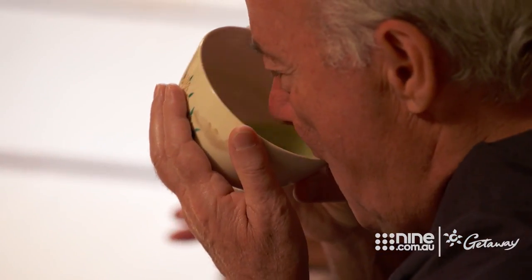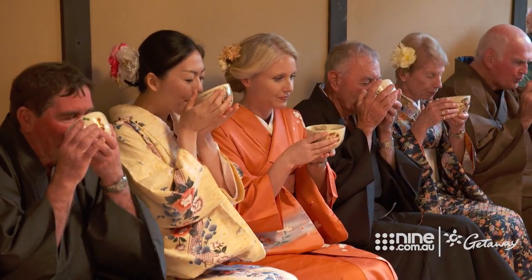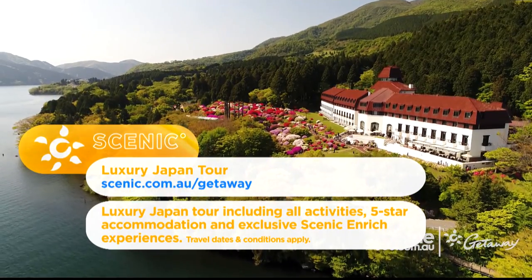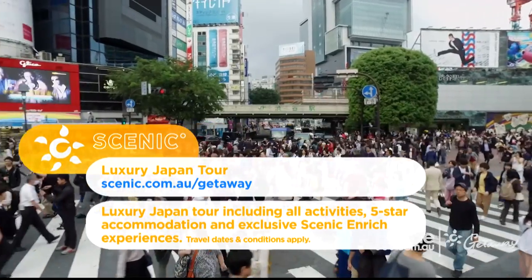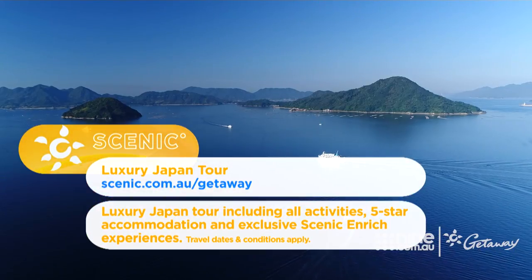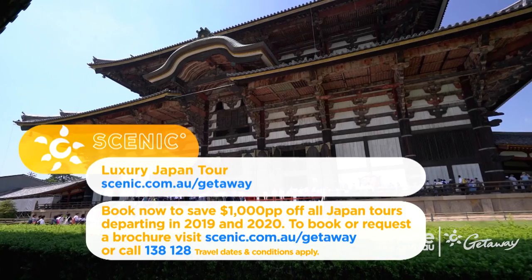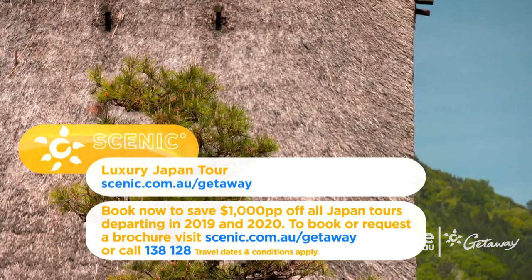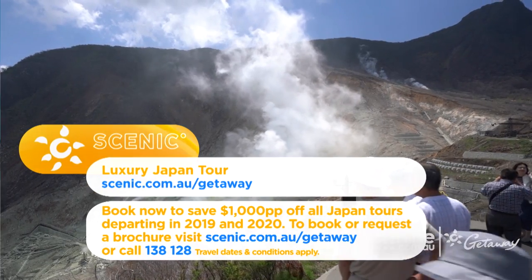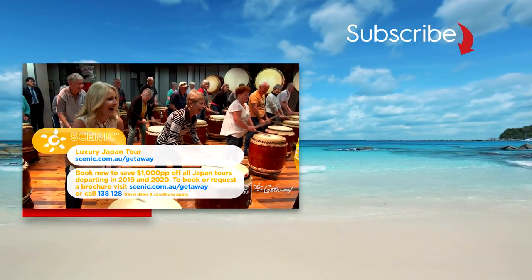Join Scenic on a tour of Japan travelling in five-star luxury. Discover an intriguing culture, visit vibrant cities, and experience the traditions of this fascinating land. Just for Getaway viewers, visit scenic.com.au/getaway to save $1,000 per person off all Japan tours departing in 2019 and 2020. To book or request a free brochure, visit scenic.com.au or call 138 128.